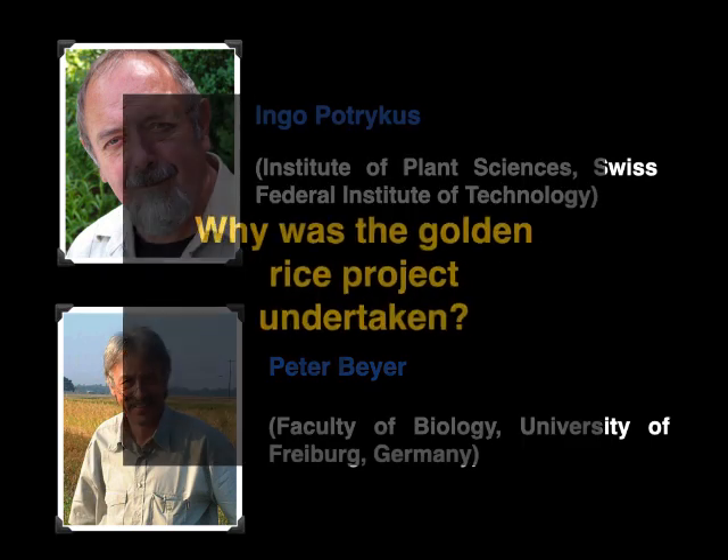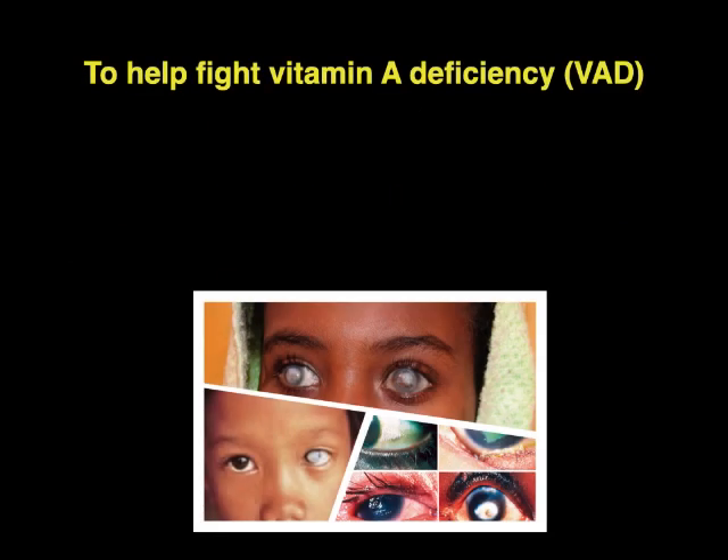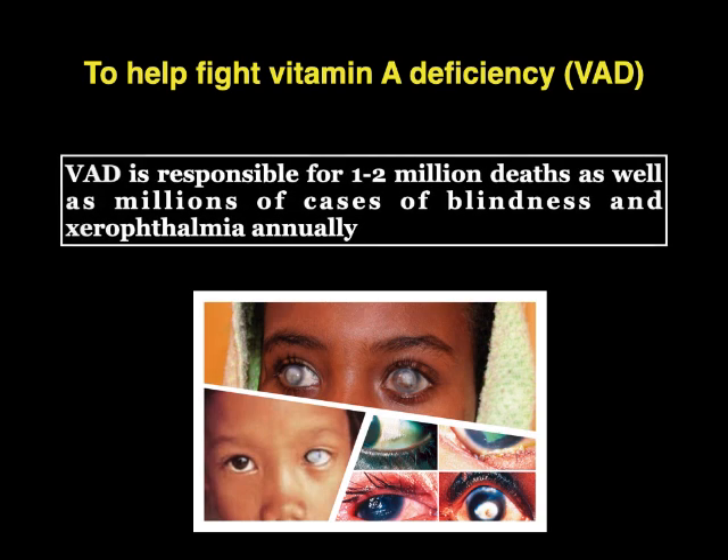Now here comes the question: why was the golden rice project undertaken? The answer is to help fight vitamin A deficiency. According to the WHO, vitamin A deficiency is responsible for one to two million deaths as well as millions of cases of blindness and xerophthalmia annually. So it is a leading cause of preventable blindness and increases the risk of disease and death.